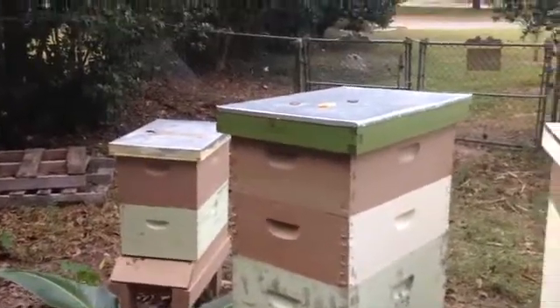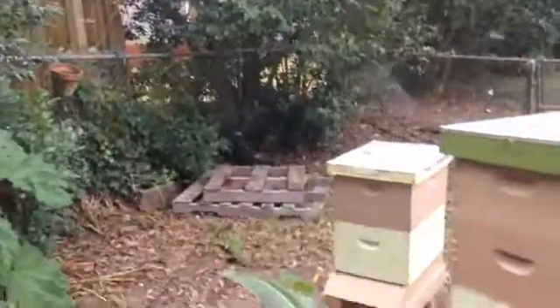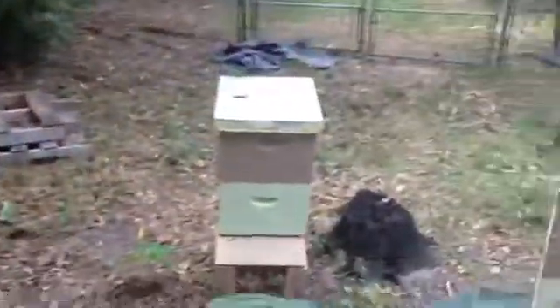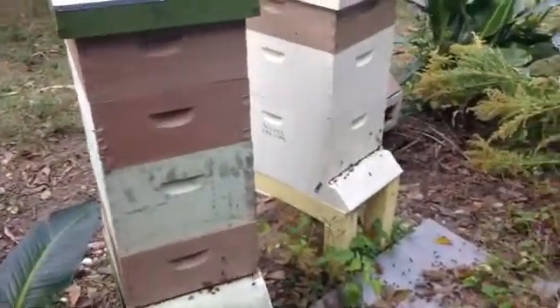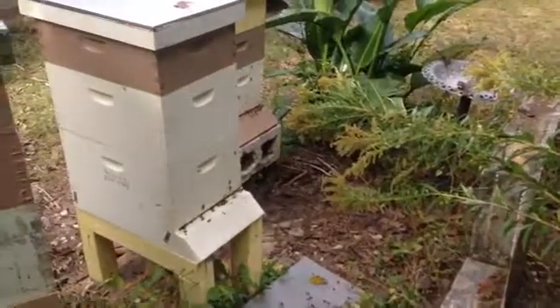Some beekeepers like hives that produce a ton of honey — they get a quick start in spring and summer, then close down real quick. These other hives do produce honey, but not like that one. So just a little difference you'll notice if you check on your bees every day.